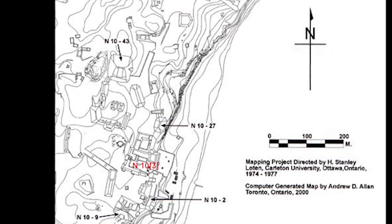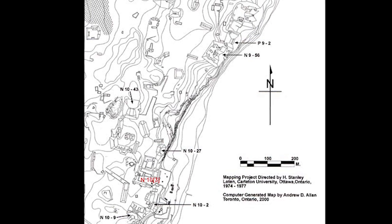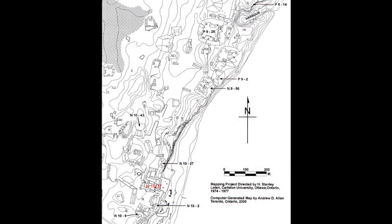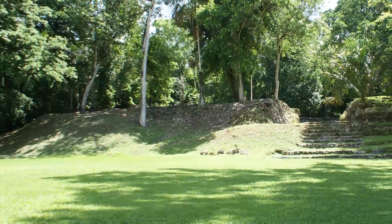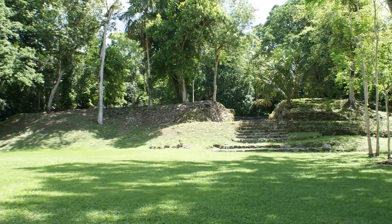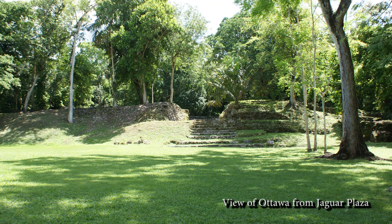Pendergast has remarked that although this complex was likely multi-purpose, it must have served some residential function too, although a functional analysis based on associated artifacts was impossible because the floors were swept clean at the time of abandonment. Although opinions vary about the placement of burials and caches in residential buildings, the absence of any burials in N1015 may suggest that it was not a residential building.